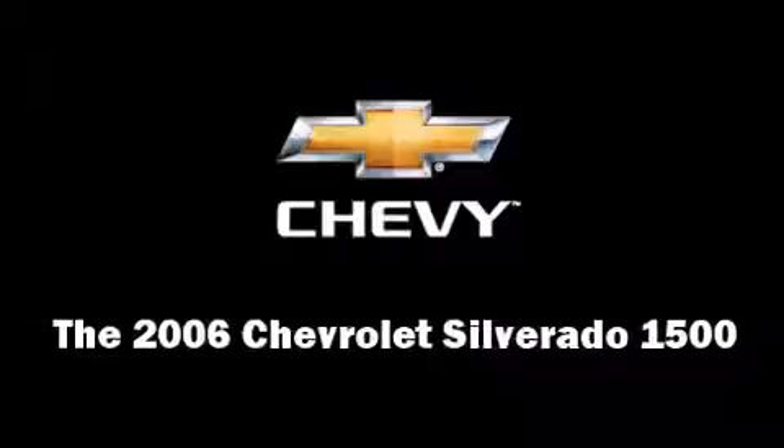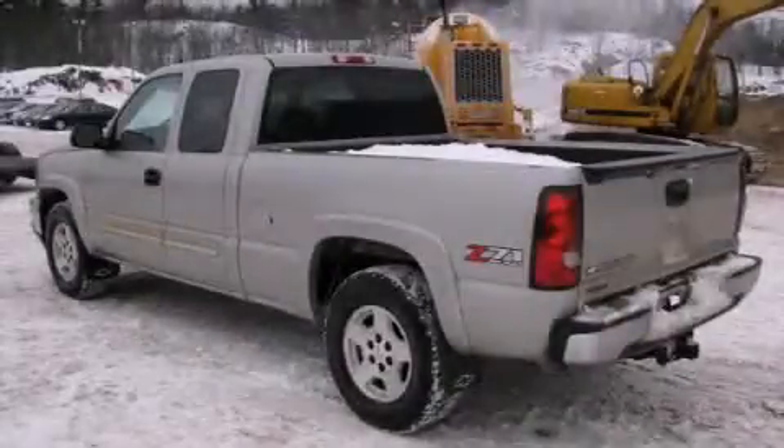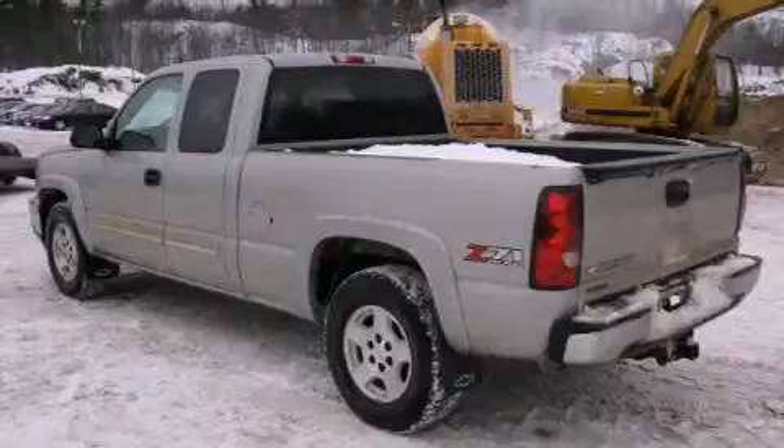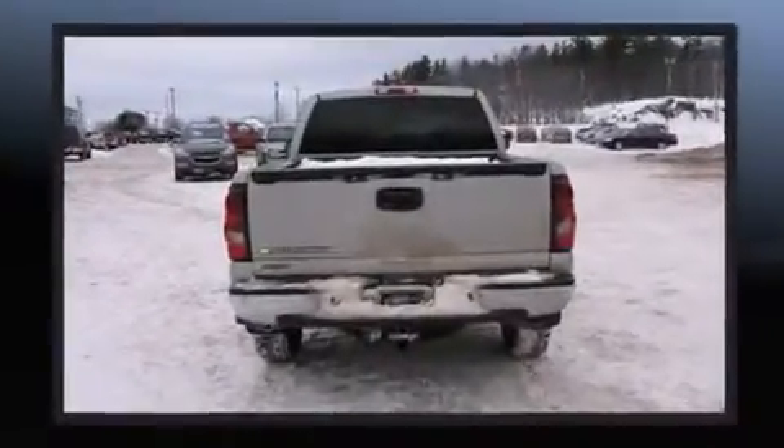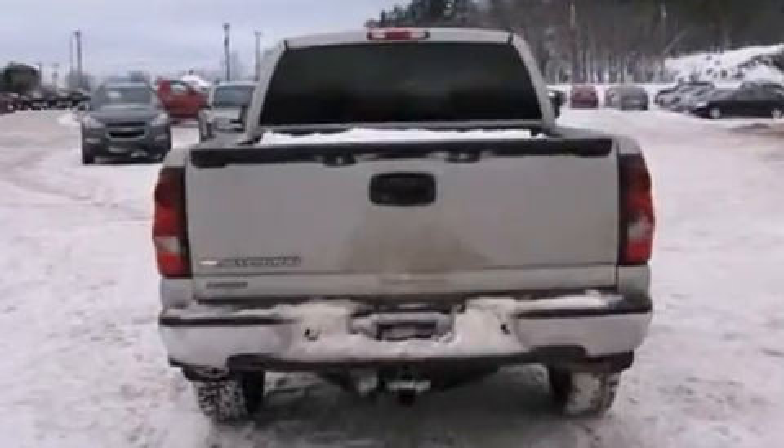The 2006 Chevrolet Silverado 1500. With fewer than 45,000 miles on the odometer, this pre-owned model still has plenty of miles remaining as reliable transportation.